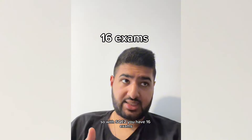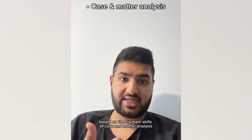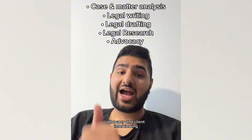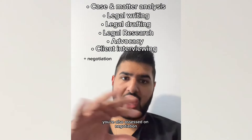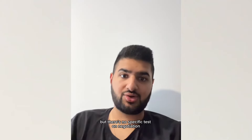With SQE2, you have 16 exams based on the six main skills of case and matter analysis, legal writing, legal drafting, legal research, advocacy, and client interviewing. You're also assessed on negotiation at points throughout certain ones of those skills, but there's no specific test on negotiation.